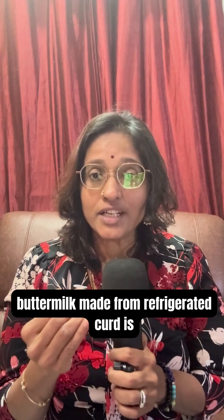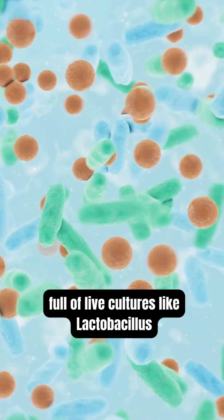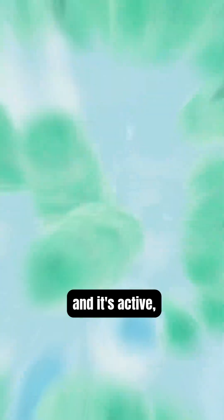Fresh buttermilk made from refrigerated curd is full of live cultures like Lactobacillus — it's active, alive, and supports real gut health.